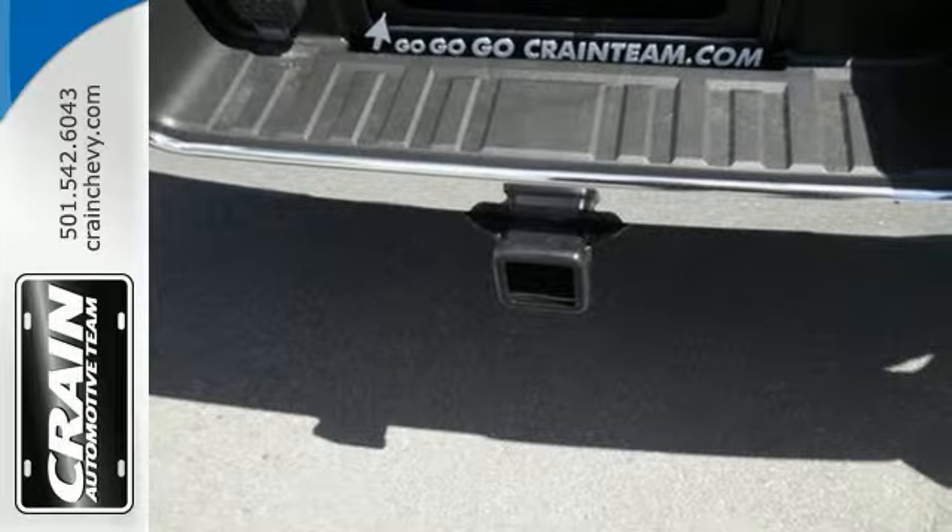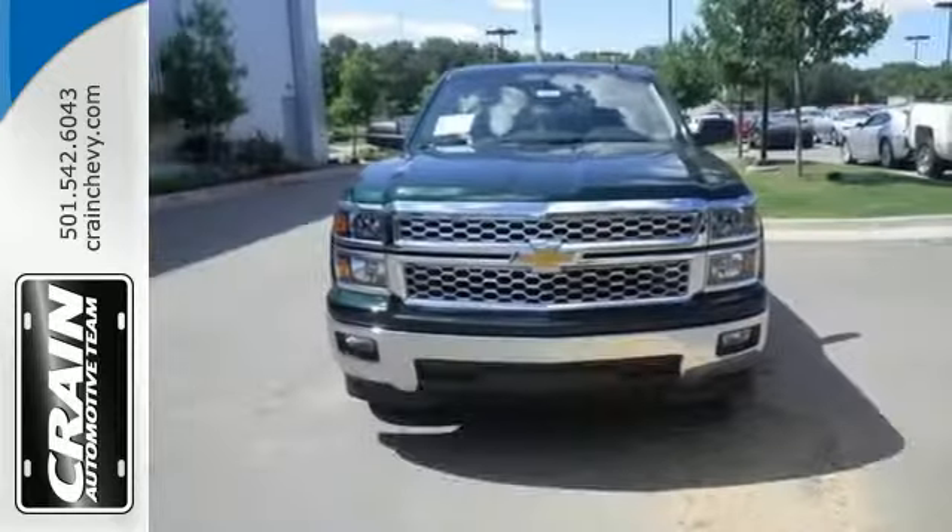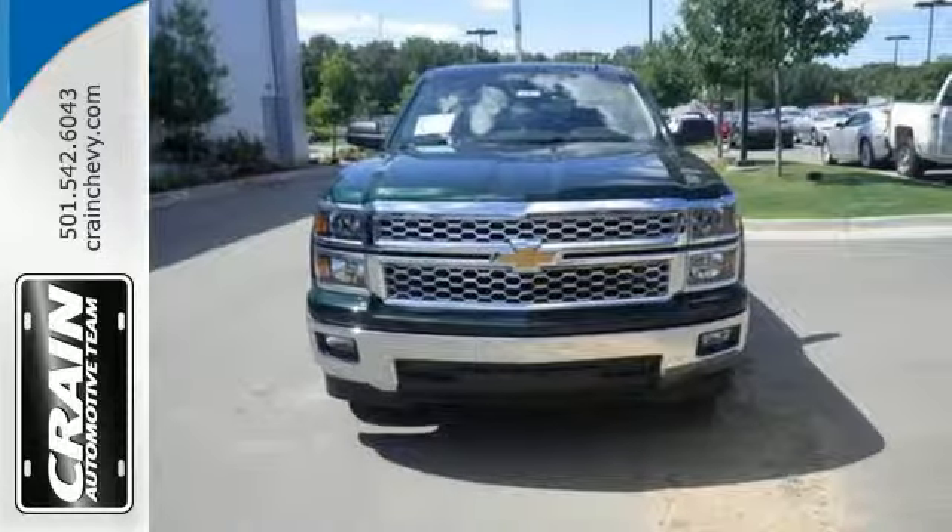Standard equipment includes stability and traction control and anti-lock brakes. Inside, it has a 6-speaker sound system and multiple airbags.